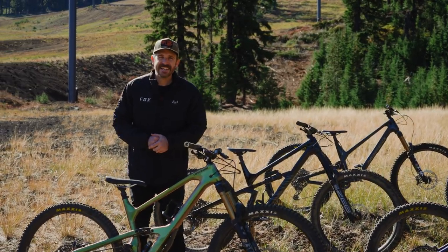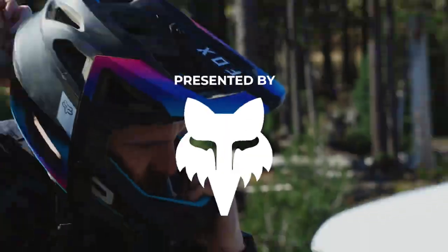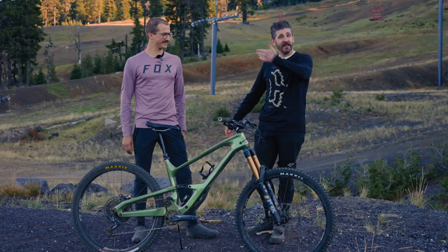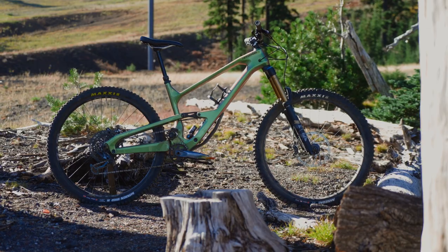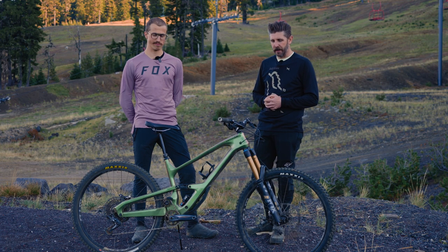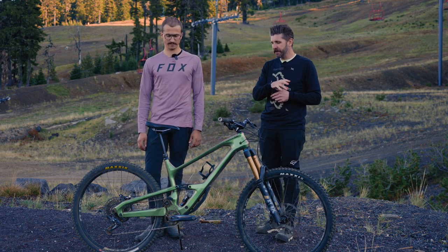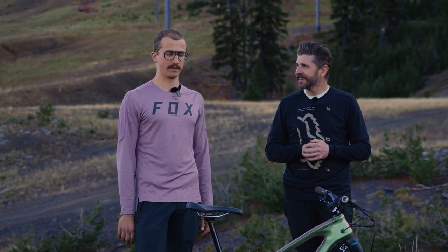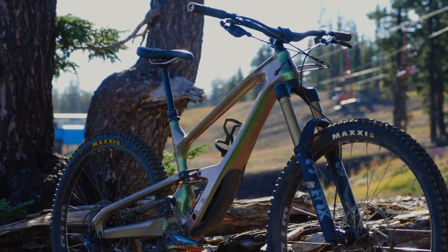Welcome back for another episode. In today's enduro bike roundup video, we'll be focusing on the highly capable Cannondale Jekyll. I'm Drew, this is Dario, and in front of us is the Cannondale Jekyll 1 — one of the bikes in our 2022 enduro bike roundup. This was the first bike of the crop that I spent time on; I took it home with me for a bit.